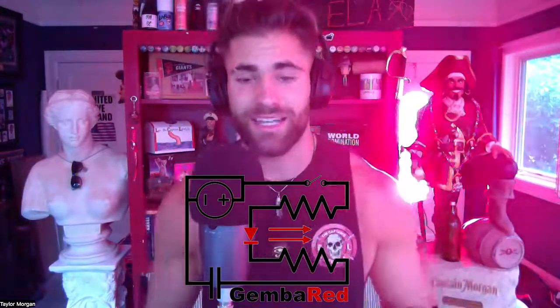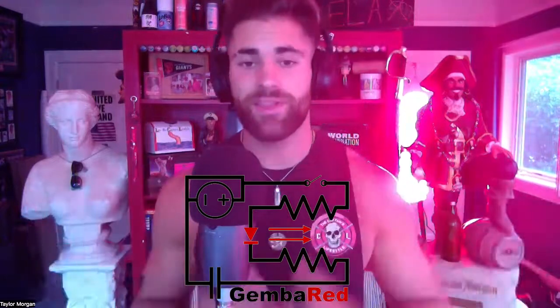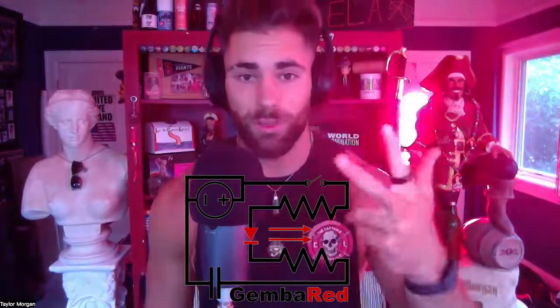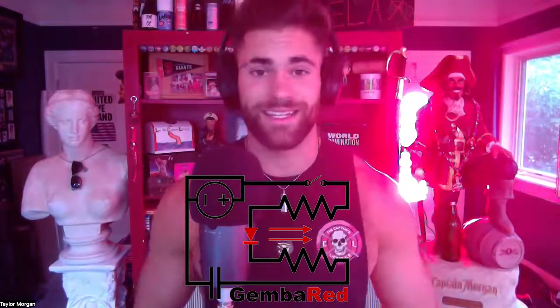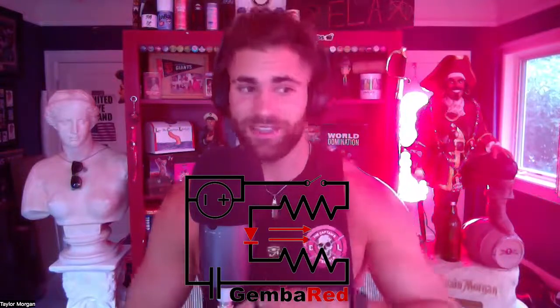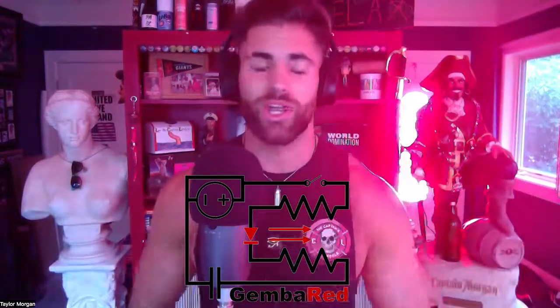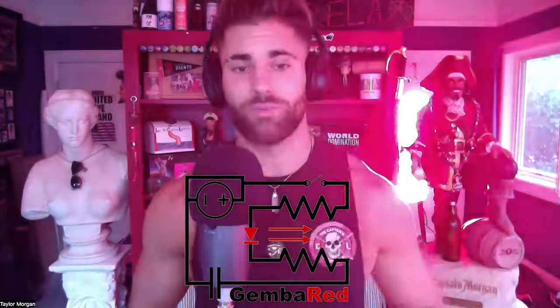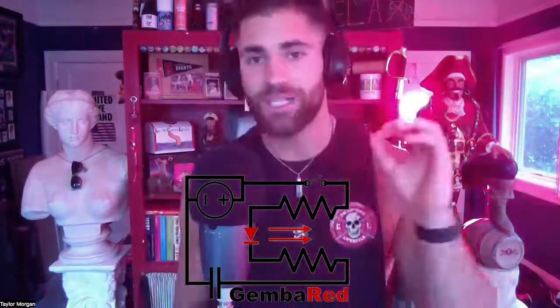What's up, Captains? Today's interview is with Andrew Latour, who is the founder of Gemba Red — the red light panel I've got on behind me. In today's episode, we are talking about everything you need to know about red light therapy: what it is, who it's for, and what the benefits are. If you want to get the hookup on a Gemba Red panel, head over to GembaRed.com and enter code CAPTAINMORGAN to save 10% on any of their products.